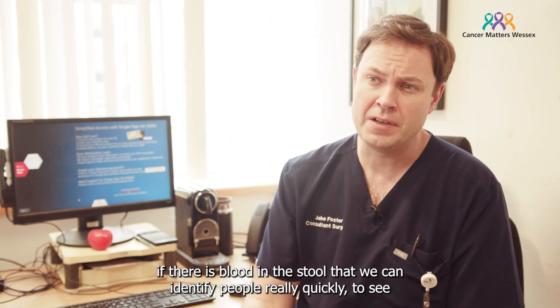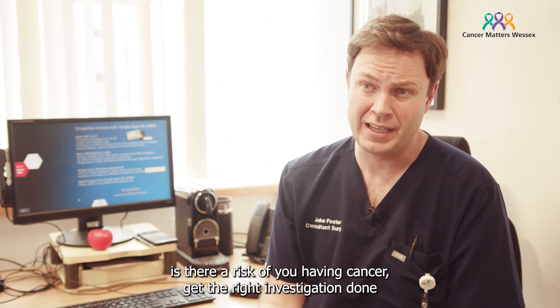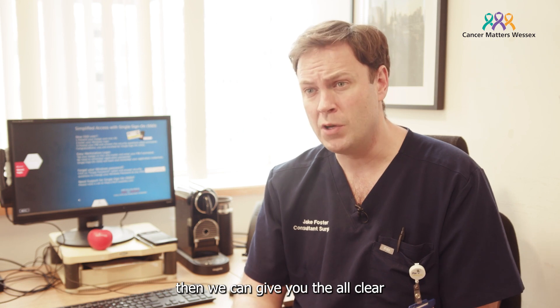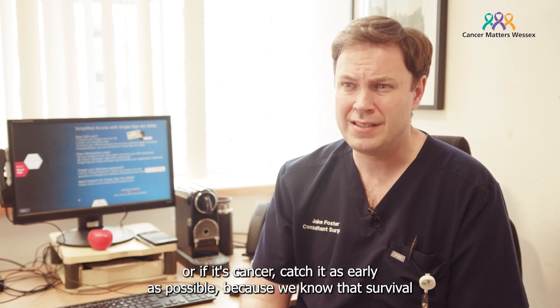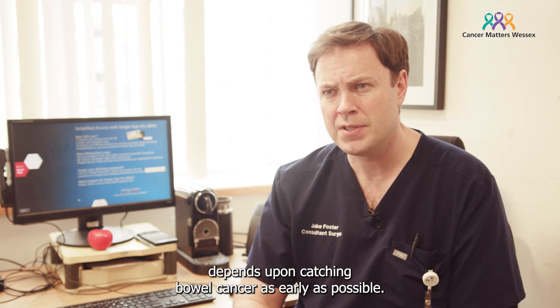What it helps us do, though, if there is blood in the stool, is that we can identify people really quickly to see if there's a risk of you having cancer, get the right investigation done, and hopefully find out that we can give you the all clear — or if it is cancer, catch it as early as possible, because we know that survival depends upon catching bowel cancer as early as possible.